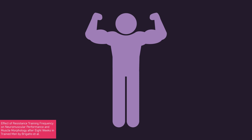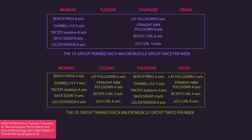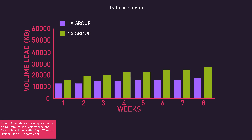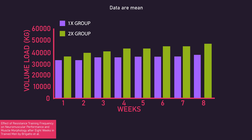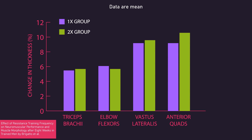Another study by Bregatto and colleagues had men with 2–8 years of training experience target a specific muscle either all in one session per week (the 1x group) or across 2 sessions per week (the 2x group), with all other training variables — including weekly set numbers, exercise selection, and rest interval duration — the same between both groups. Across 8 weeks of training, volume load progression was greater for the 2x group versus the 1x group. Yet increases in thickness of various muscles were similar between both groups, again indicating volume load progression may not be predictive of hypertrophy.